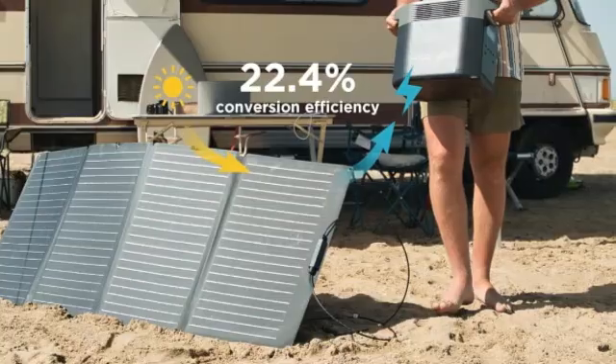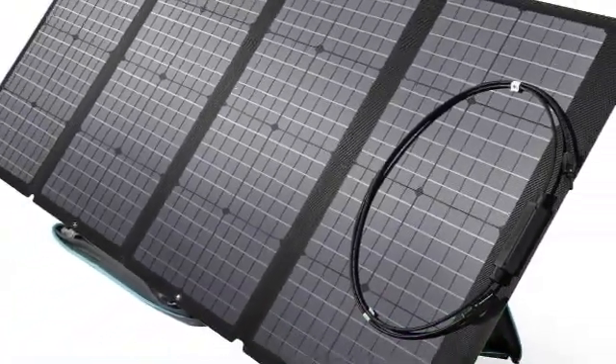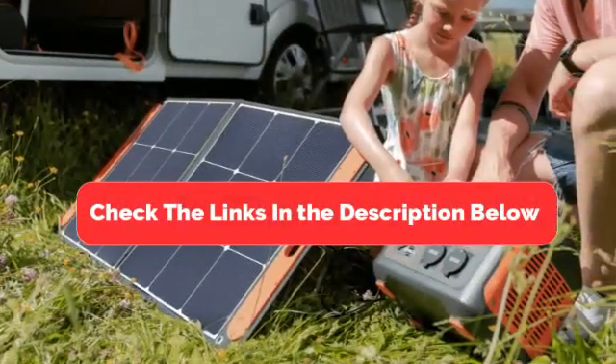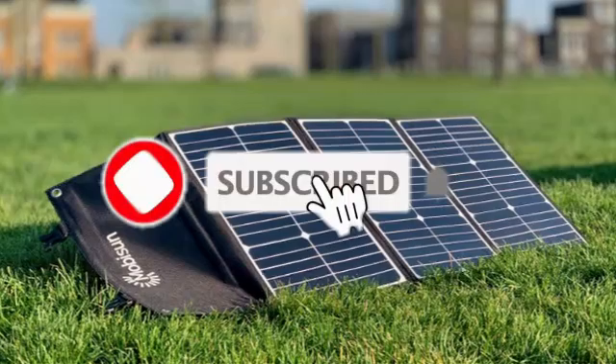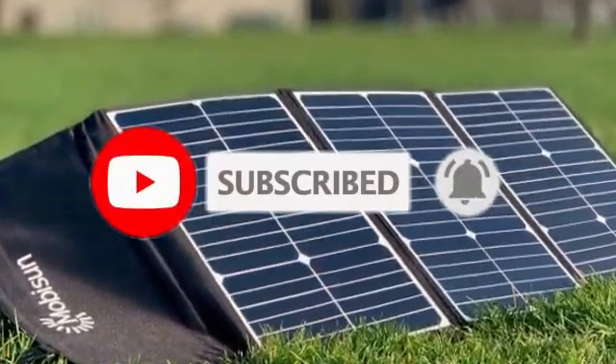So there you have it — the top 5 best portable solar panels for all your outdoor and emergency power needs. Be sure to check the links in the description below for the latest prices and availability. Don't forget to like, subscribe, and hit that notification bell so you don't miss any of our future reviews.